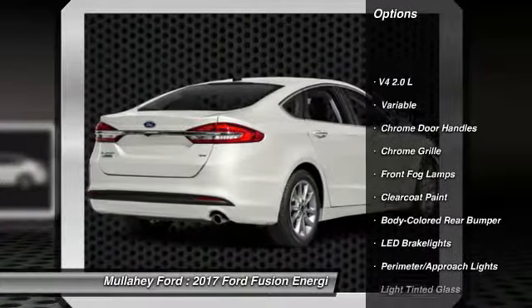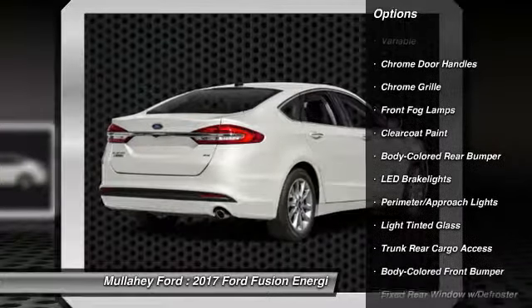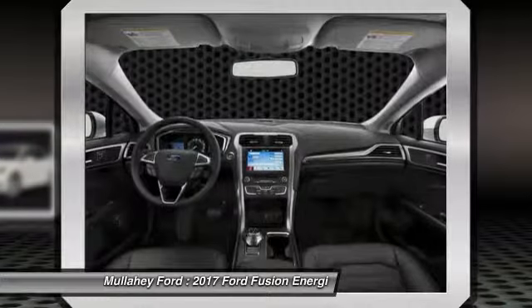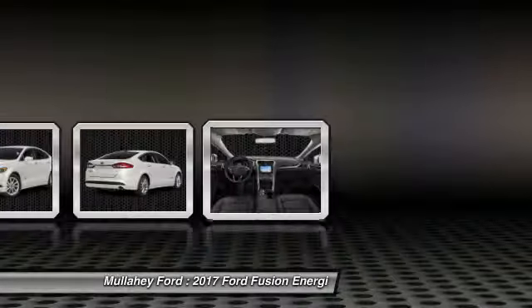Keyless entry, leather-wrapped steering wheel, trip computer, fog lights, compass, outside temperature gauge, perimeter alarm. This beauty is sure to make you the talk of the neighborhood.